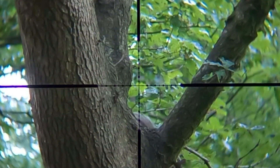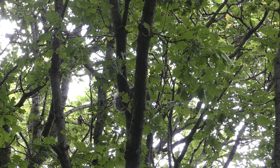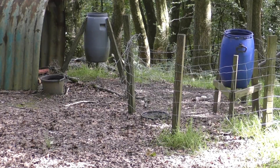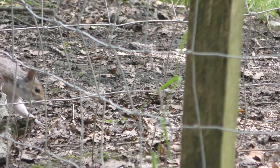Immediately after taking that shot there was another squirrel in the area that started barking and making a lot of noise. This squirrel is really high up just in front of me — a very steep angle that I can't get at — but it doesn't matter because it runs away. Not long after that another squirrel appears.